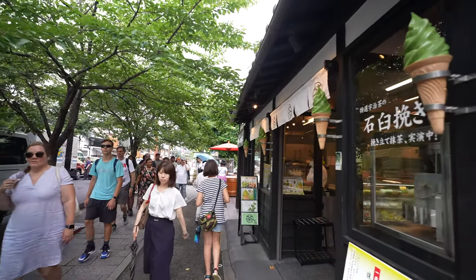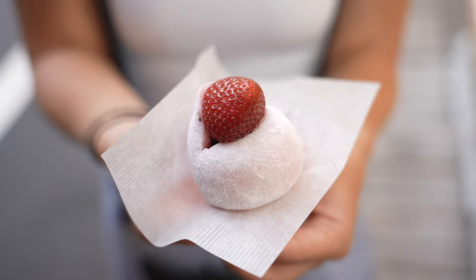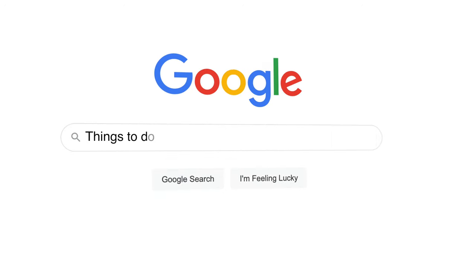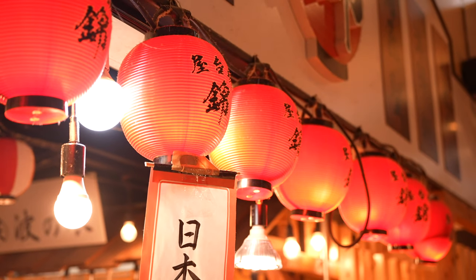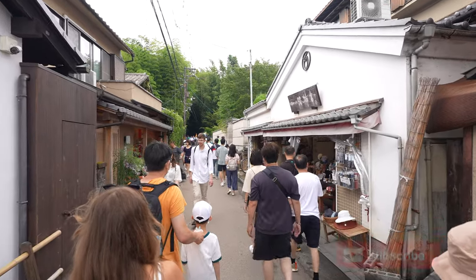Welcome to Kyoto, Japan! We're taking the day to explore Kyoto — some of the things you can do here, some of the things you can eat here, and just taking it all in. We learned very quickly when planning this vlog that we cannot do everything and we won't even try. We're going to hit some of the most popular spots, and we're going to start off with a little bit of bamboo.